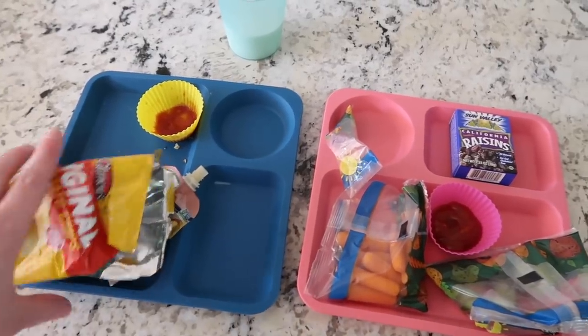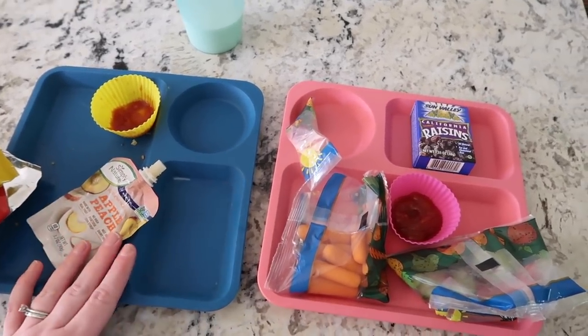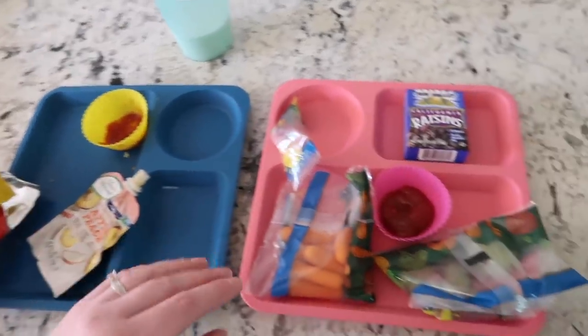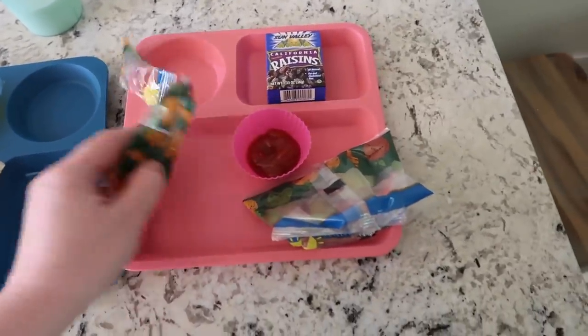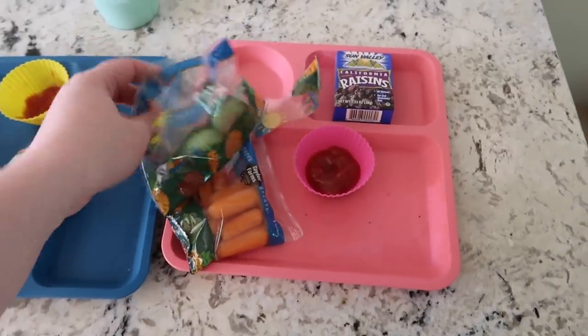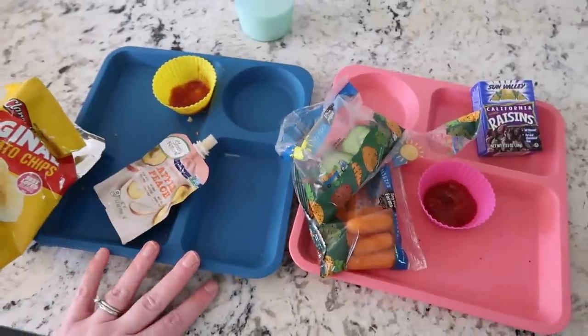That was really fun except for all the cicadas, so we had to kind of end it short. But Nate ate all of his food - he has a little bit of milk left but I'm sure he'll drink that. Lucy had a lot so she still has some veggies left; I'll let her eat those for snack later, and she didn't get to her raisins. But everything else was a success.